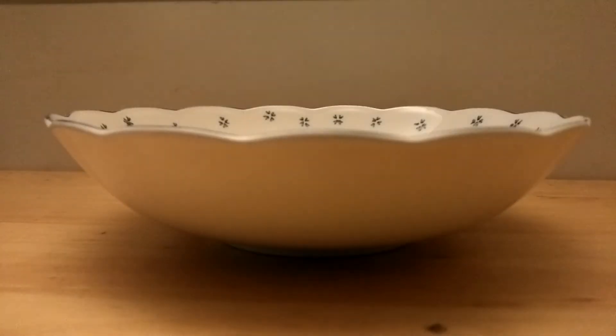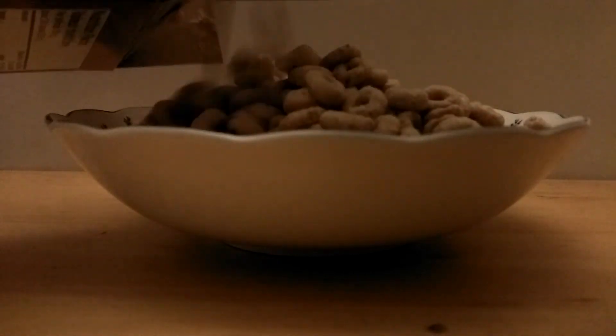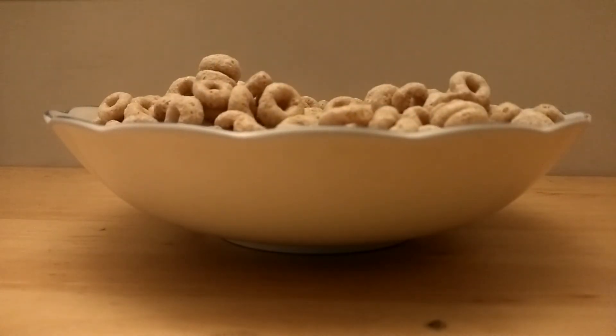So I'm gonna show you what it tastes like. I'm gonna get my bowl right here. And here it comes.